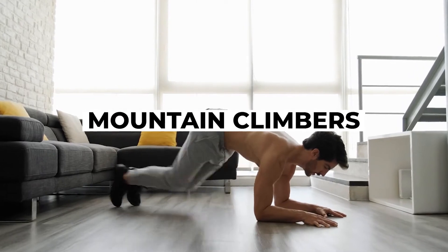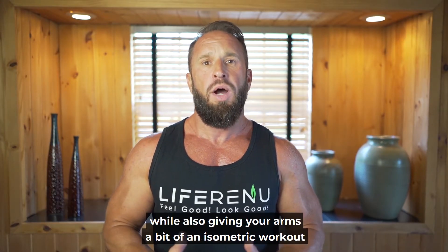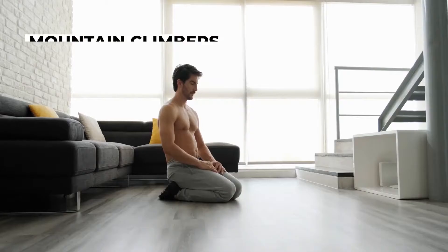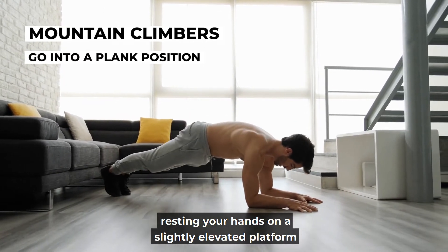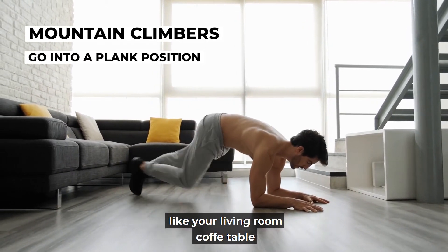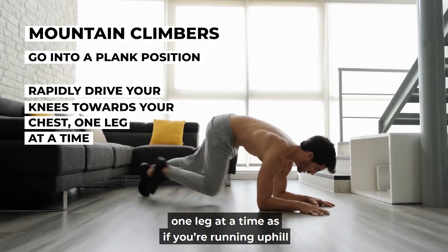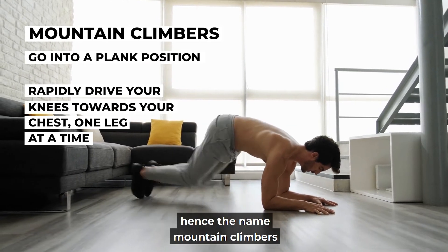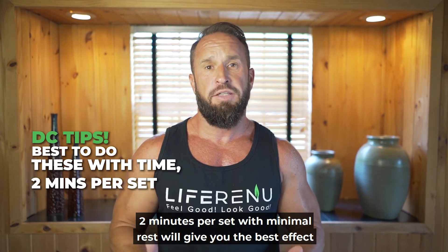The last exercise is mountain climbers. This fast-paced running simulator is a great ab and leg conditioner while also giving your arms an isometric workout. You go into a plank position, resting your hands on a slightly elevated platform like your living room coffee table. Once in position, you rapidly drive your knees towards your chest one leg at a time, as if you're running uphill — hence the name mountain climbers. It's best to do this for time; two minutes per set with minimal rest will give you the best effect. You can switch things up by driving your knees to the opposite side with each step — for example, bringing your left knee to the right side.